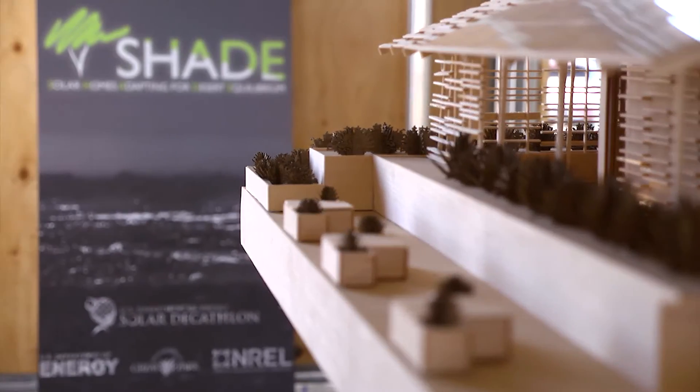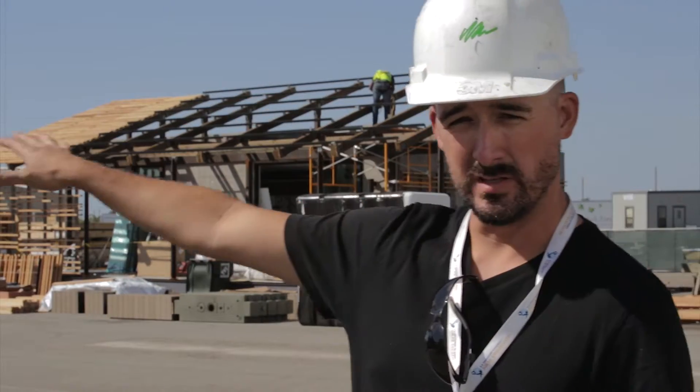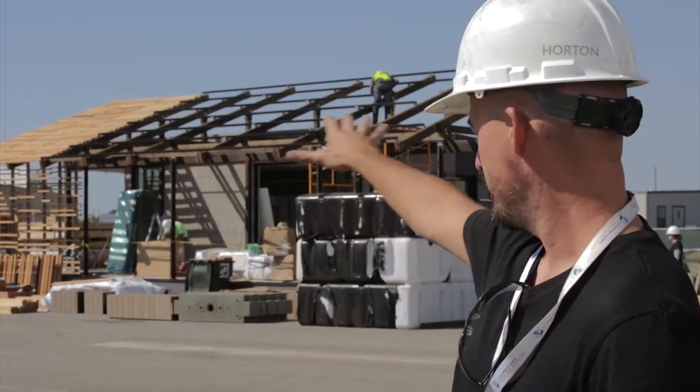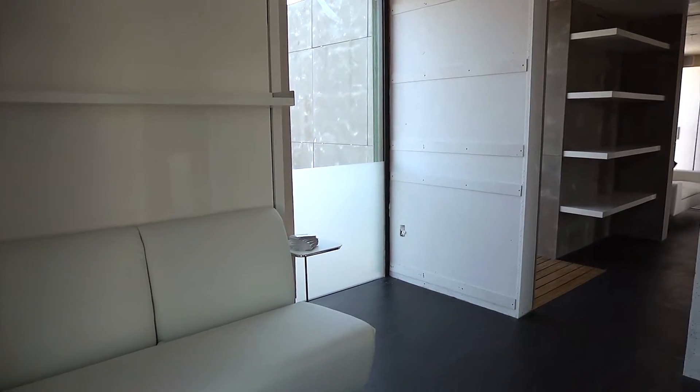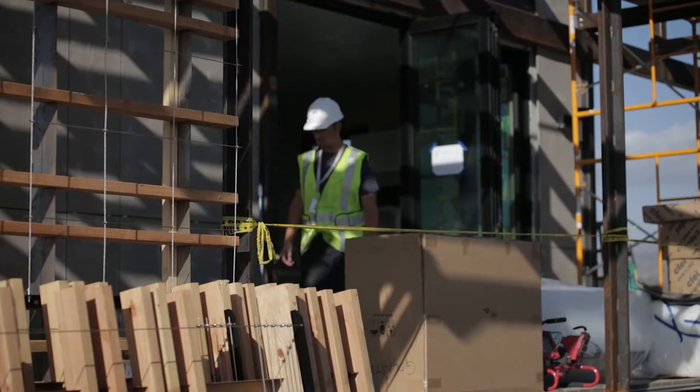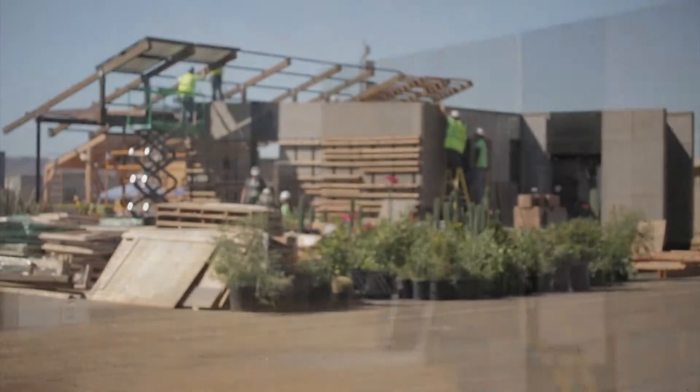The namesake for the project, SHADE, means Solar Homes Adapting for Desert Equilibrium. In our home, the solar canopy — the first and most prominent aspect of the project — is about creating shade both for the indoors and the outdoors. We felt that from the design school, we had a lot of great ideas and approaches to bring a unique perspective to this competition.